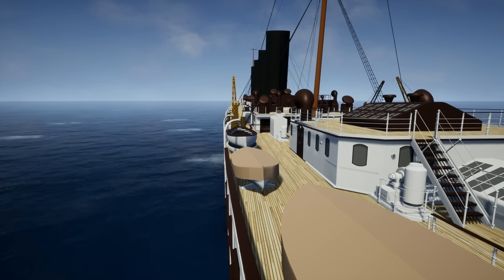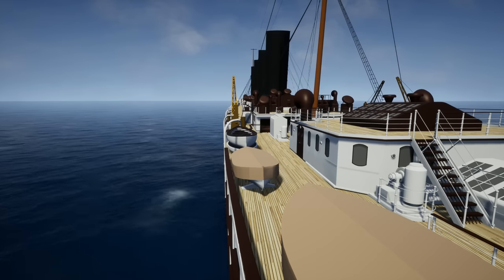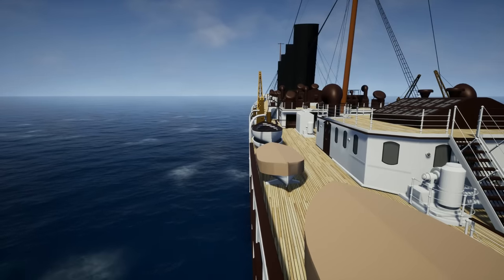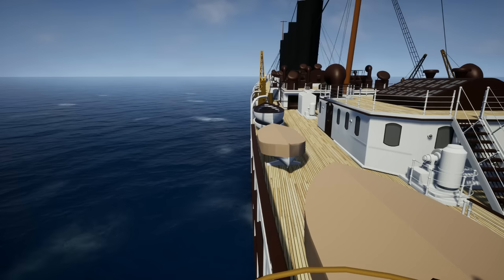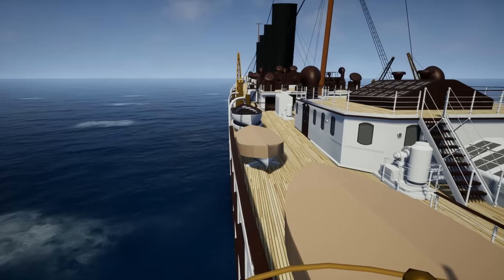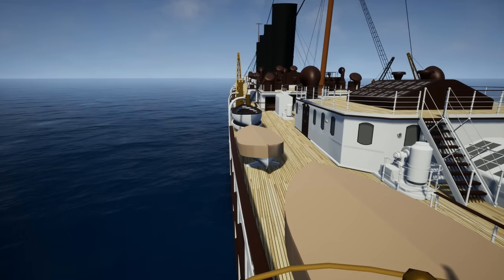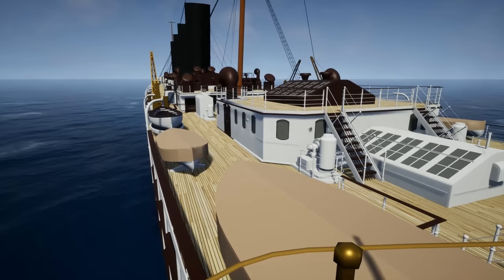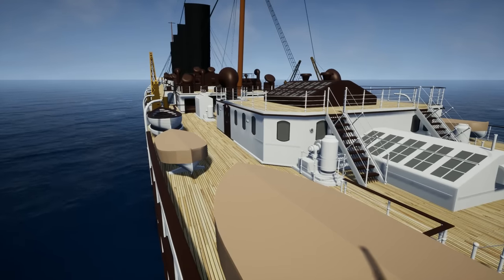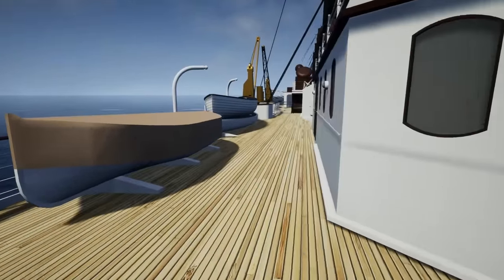It actually models the whole ship — you can walk around it, it does a real-time sinking, and it has a really good documentary explaining how the ship went down. Now the ship went down on May 7th, 1915, sunk by a torpedo from a German U-boat. The Germans believed there were war supplies aboard — I think there was ammunition on the ship. The ship went down in under 20 minutes.